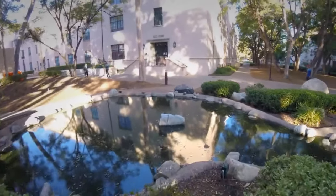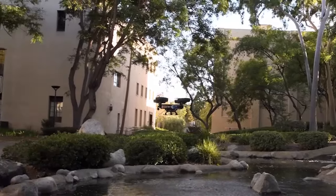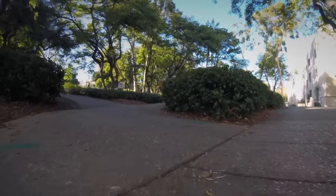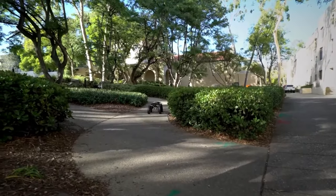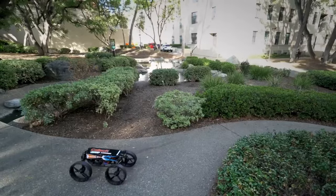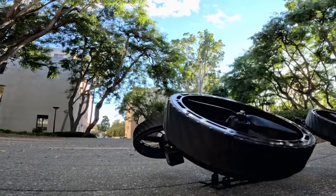Our aim was to push the boundaries of robot locomotion by designing a system that showcases extraordinary mobility capabilities with a wide range of distinct locomotion modes, said Alireza Ramazani, corresponding author of the study. The M4 project successfully achieved these objectives.